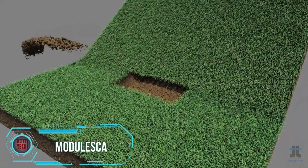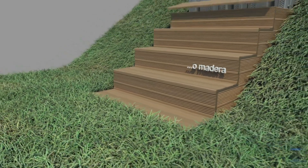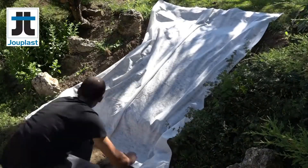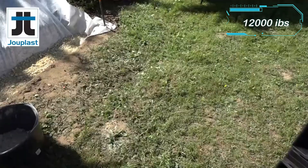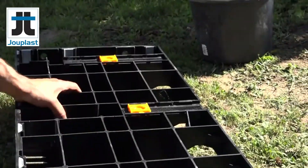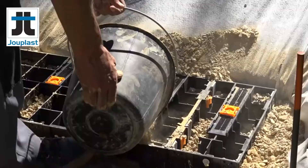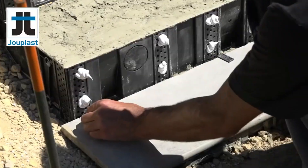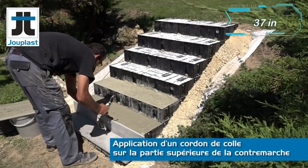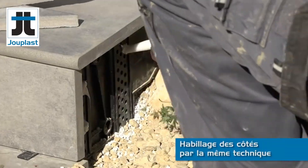Let's delve into the revolutionary stair construction system known as Modulesca, primarily known for its speed. Skilled workers can complete an entire staircase in just half a day. Each system unit is capable of bearing loads of up to 6 tons and enduring temperatures from 70 to minus 20 degrees Celsius. The system seamlessly integrates with natural stone tiles or wood, offering design versatility. Crafted from polypropylene and reinforced with fiberglass, these stair blocks boast both durability and strength. A single-model Escoblock spanning 93 cm wide is priced at $66.